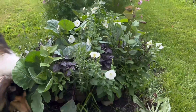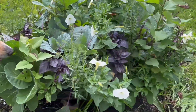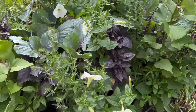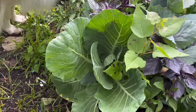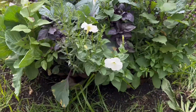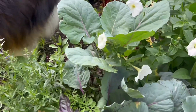In this basket here, I stuck all kinds of things — petunias, basil, and all kinds of cabbages. I just kind of packed it all in there to see how it would grow. Seems like it's doing pretty well. Just a little experiment.